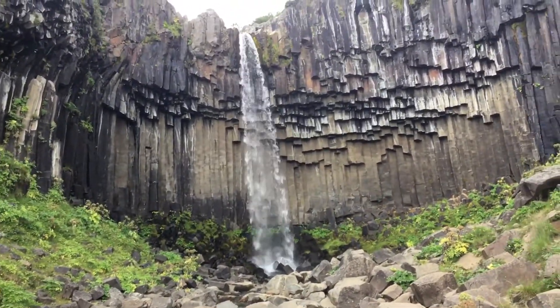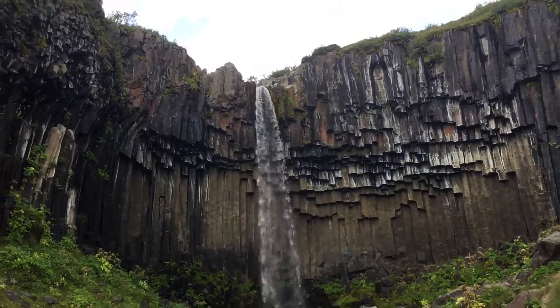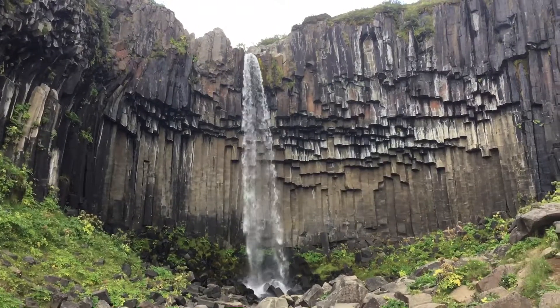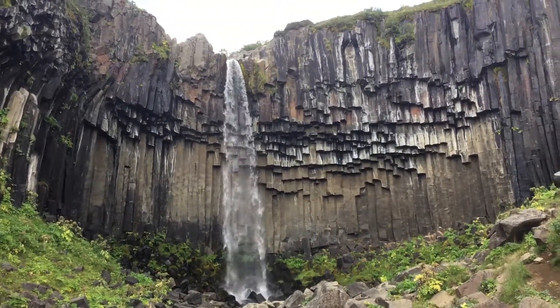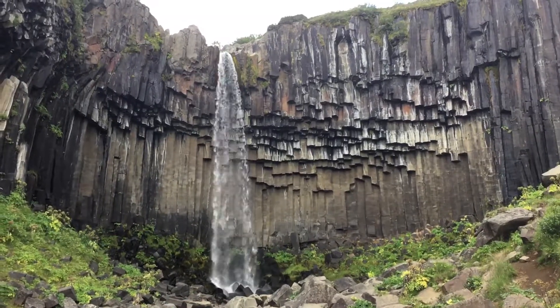You see this rock formation here. This is called Stulaberg. This is lava that pooled down quite fast and forms like this, similar to bee houses.